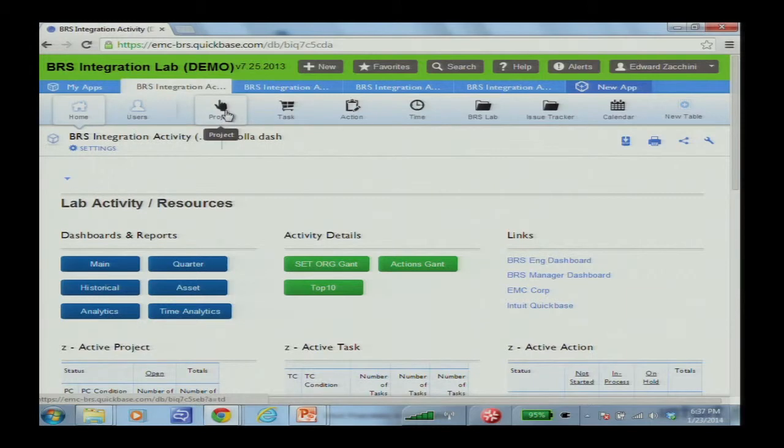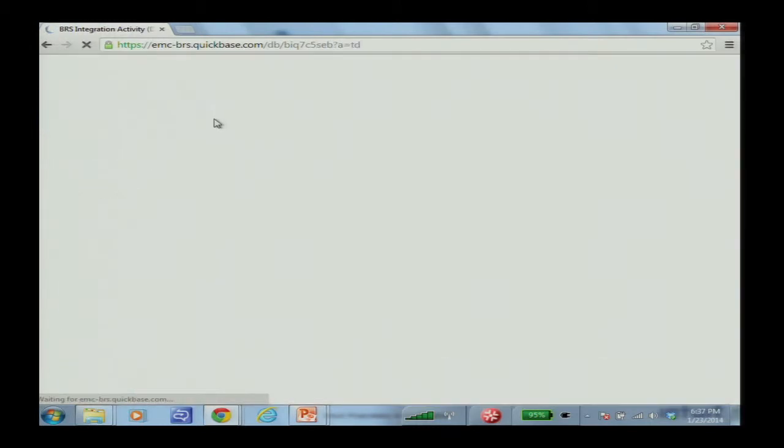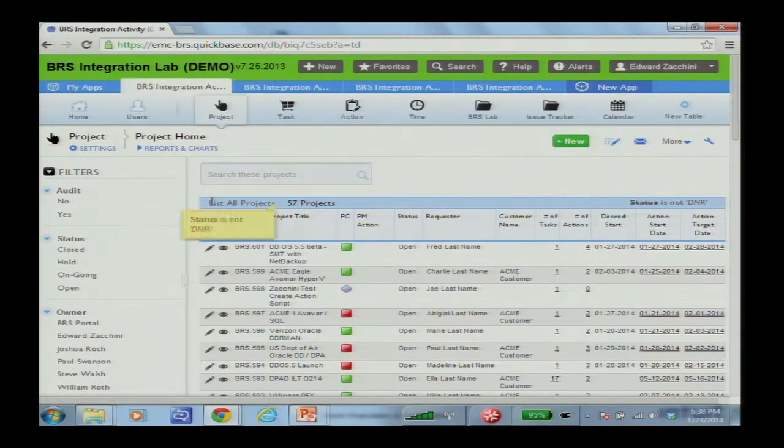We're really looking at the project, the task, and the action. Creating a project — a couple of things that we thought were really cool with QuickBase: we have a great list of our projects, and we can tune the dashboard view to any representation of that data. Do we want to look at priority? Do we want to look at individuals? Do we want to look at it upside down? We can do that.